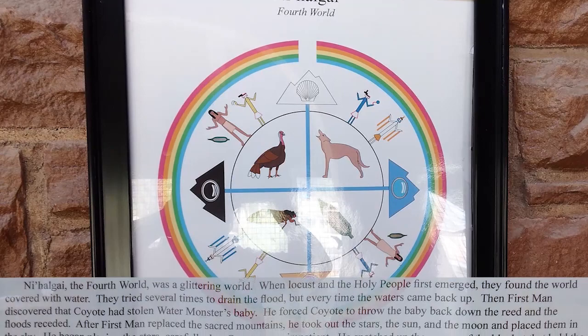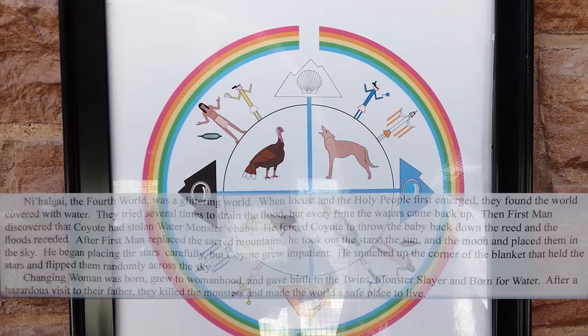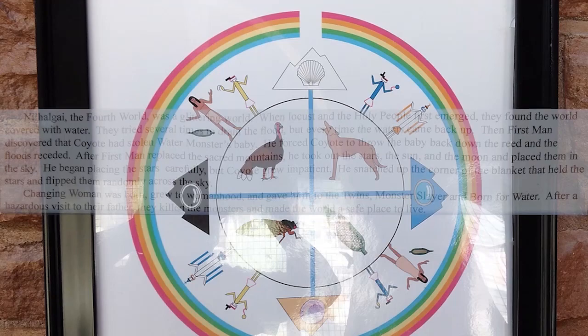The fourth world was a glittering world. When Locust and the holy people first emerged, they found the world covered with water. They tried several times to drain the flood, but every time the waters came back up. Then first man discovered that Coyote had stolen Water Monster's baby. He forced Coyote to throw the baby back down the reed, and the floods receded.